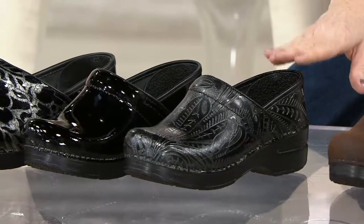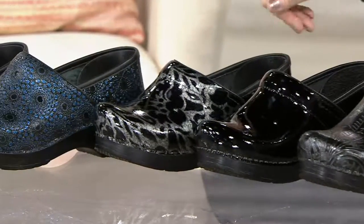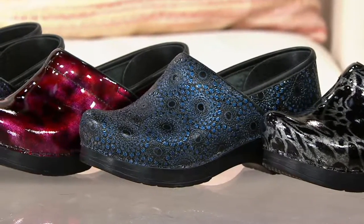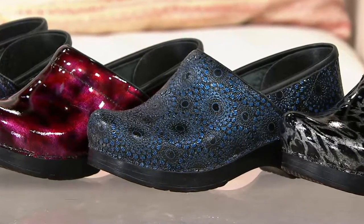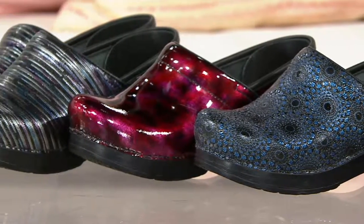The fashion colors include your black tooled, your black patent, the silver floral. What I just wore is the navy medallion — and if you get this jacket from Joan Rivers, you need those navy medallion shoes. We also have berry patent and what we call the multi-twine.